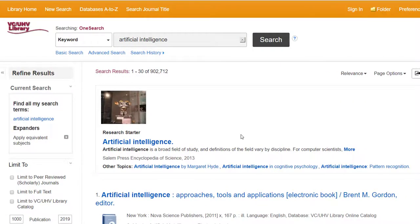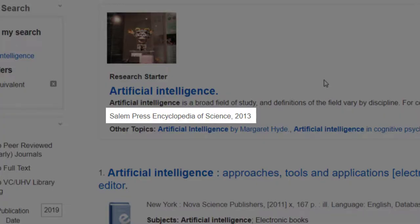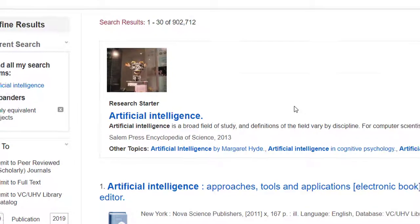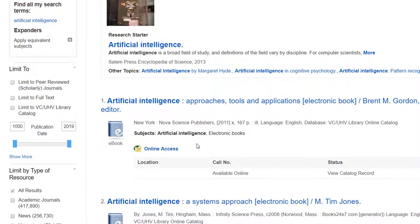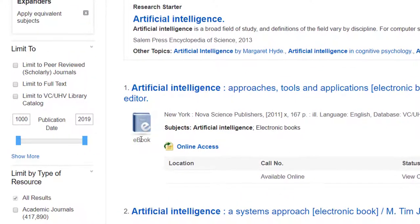The first thing you might see in your results list is a research starter. This is like a Wikipedia page, except you can be reassured that it's trustworthy because it was published in an encyclopedia. The nice thing about OneSearch is you can choose to either limit your options to the library catalog or to peer-reviewed scholarly journals. You can do that by going to the left side of the page under the limit to box. Let's first look at the library catalog.